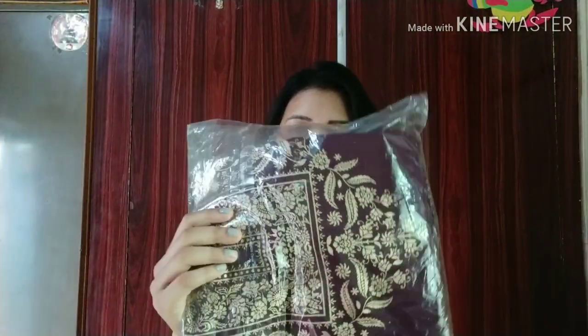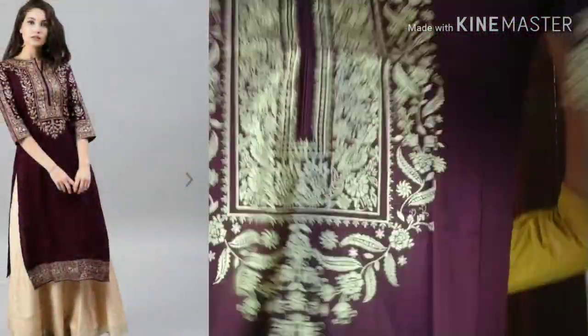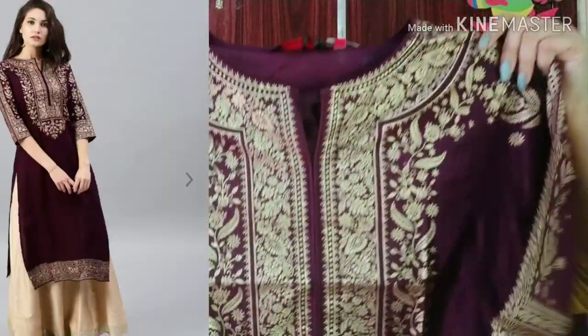The first thing I purchased from Myntra is a Kurta. This is Vishuddh's Kurta. The MRP is Rs. 1,199 and the sale price is Rs. 479. So it's up to 80-90% off — you can check out all brands. This is a purple shirt with a golden print. It is completely printed here with a neck print.